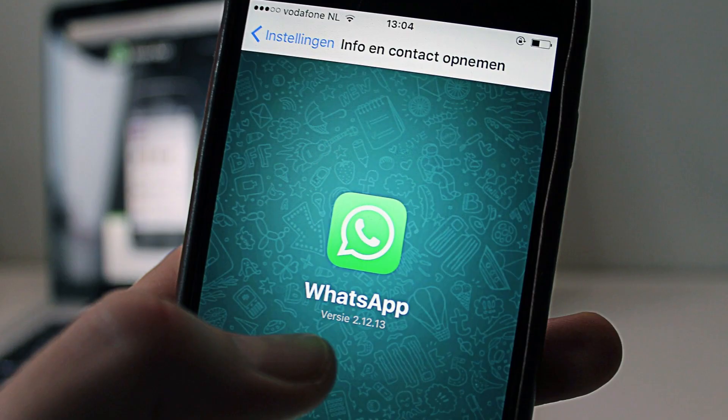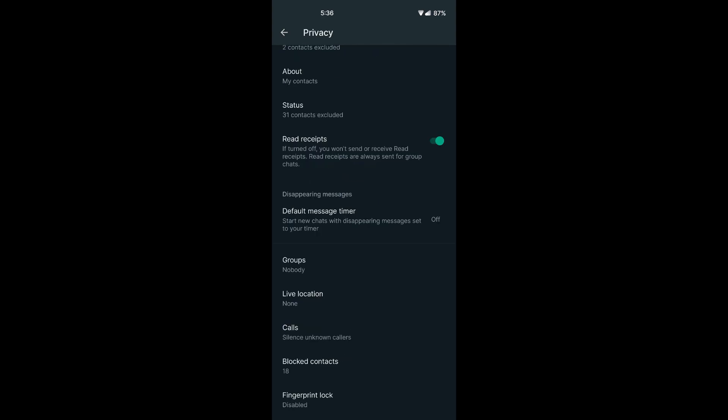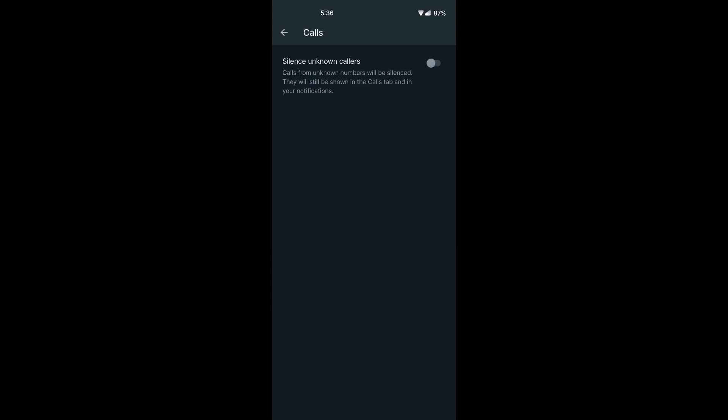If you are a beta tester for WhatsApp, you can update the app to the latest version to try it out. Configuring this is easy. Open WhatsApp and then go to Settings, then to the Privacy section. Scroll down a little further and you will see a new Calls option. Tap on it to open and you will see a switch to silence unknown callers. Just enable this option and you are all good to go.